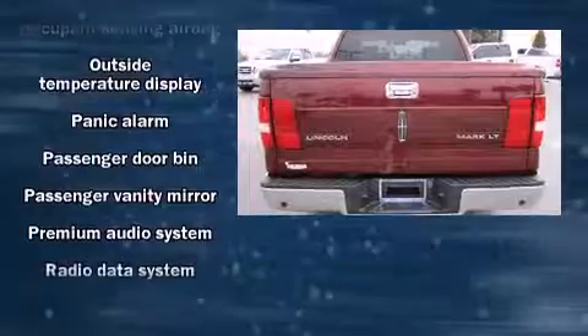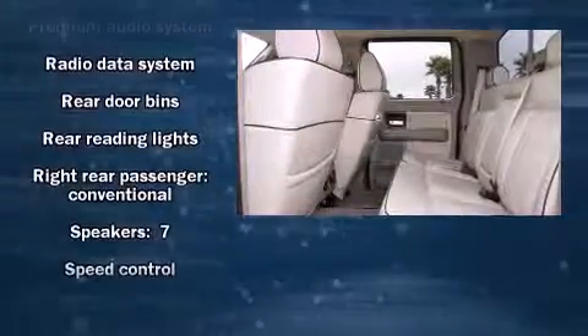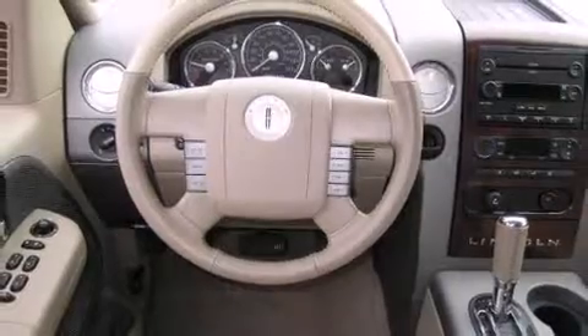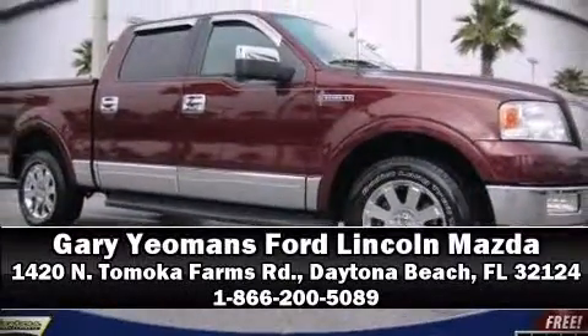Lincoln also prioritized safety and security by including dual front impact airbags with occupant sensing airbag, traction control, a panic alarm, and four-wheel disc brakes with ABS. Stop by our dealership or give us a call for more information. We'll see you next time.